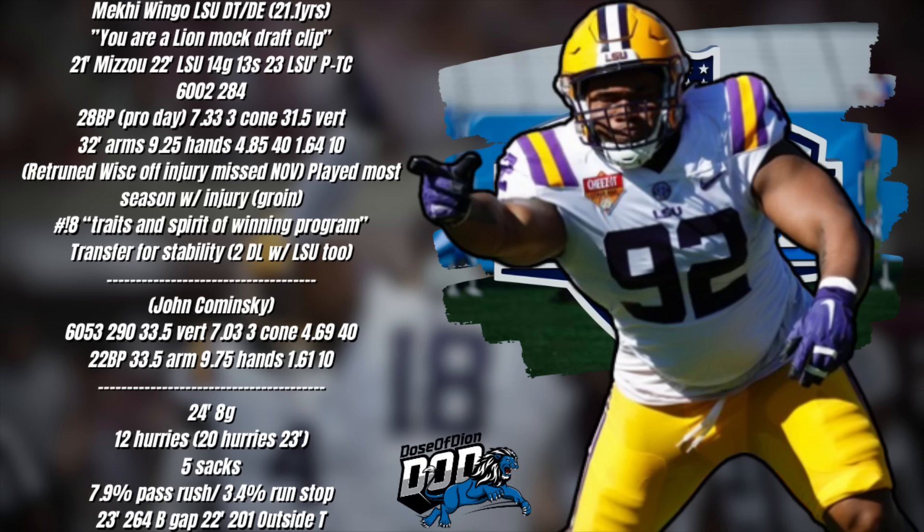Looking at his testing scores — he's just over six feet tall, 284 pounds. That's a fine size depending on position. If he's in the interior, maybe a little on the smaller side. 32-inch arms, smaller hand size, 7.33 three-cone, 31.5-inch vertical. The 40 at 4.84 is actually a strong time, 1.64 ten-yard split. Good bench press — 25 at the combine, 28 at his pro day. I also put John Kaminsky's numbers on here for comparison, because we're going to talk about guys like Josh Paschal and John Kaminsky playing that big D-end role.